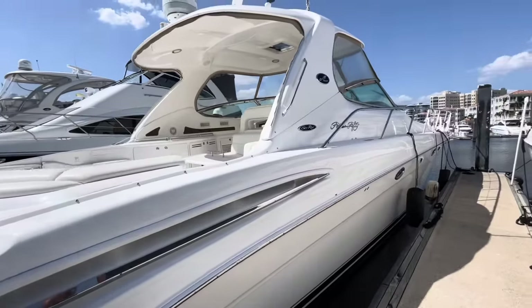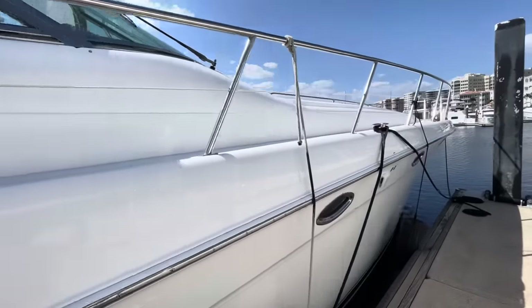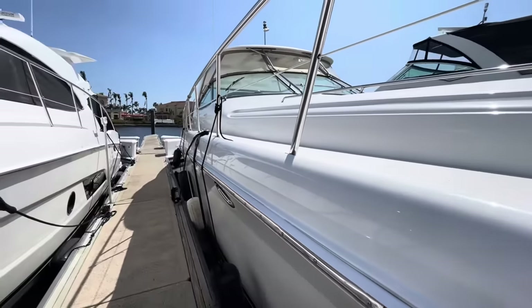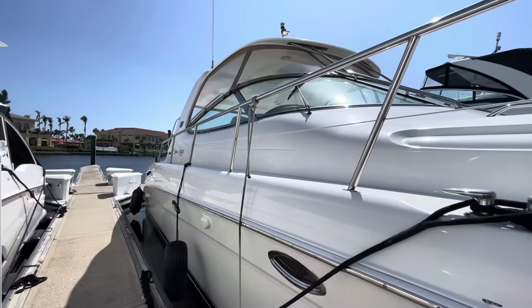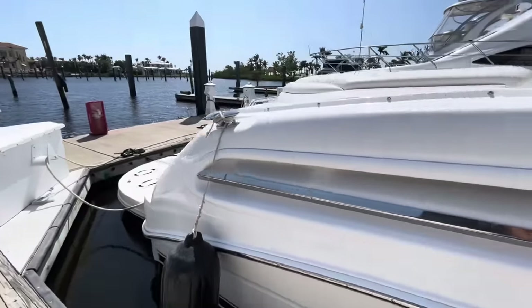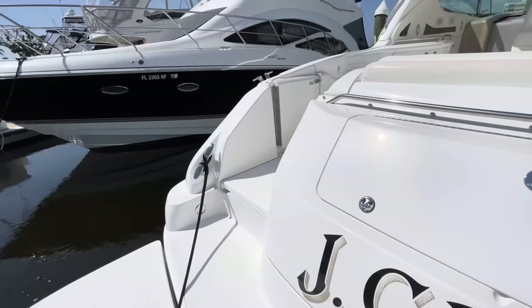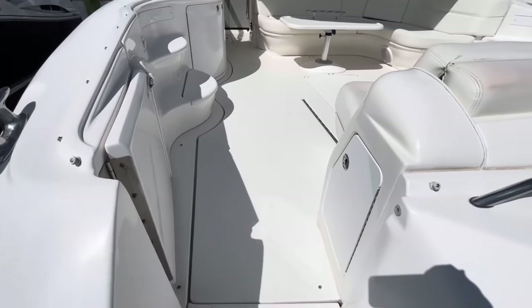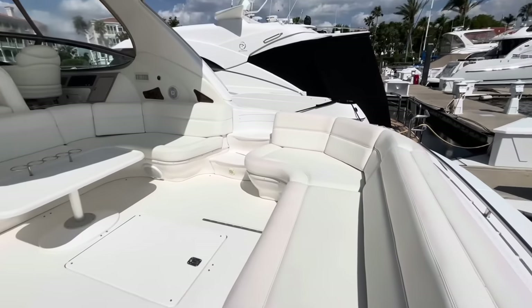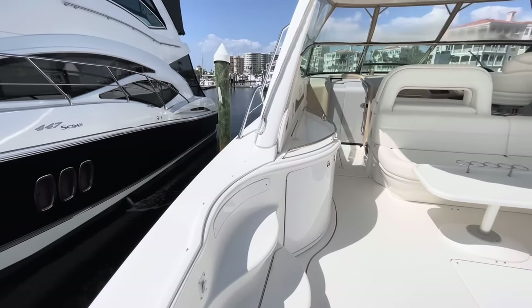About two weeks ago the vessel was compounded and waxed, waterlined to the hardtop. Transom door as you enter the cockpit area. This seat here will actuate out and make a large sunbed. Absolutely huge cockpit area. Steps to get down your walkways to the bow.